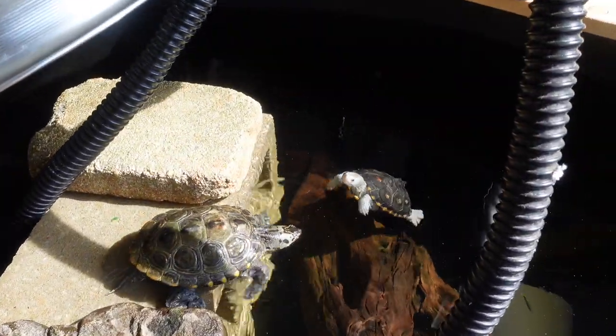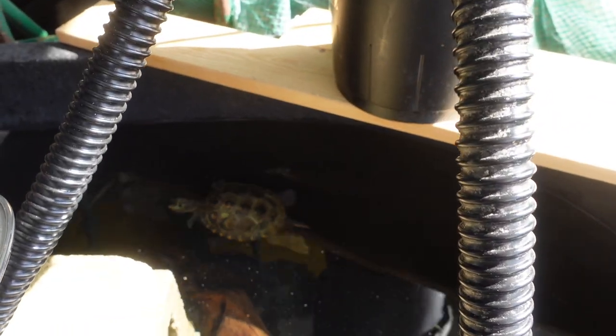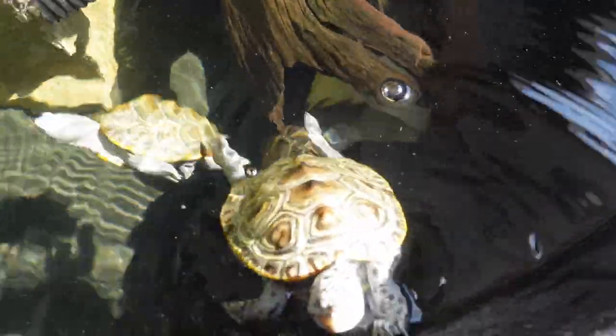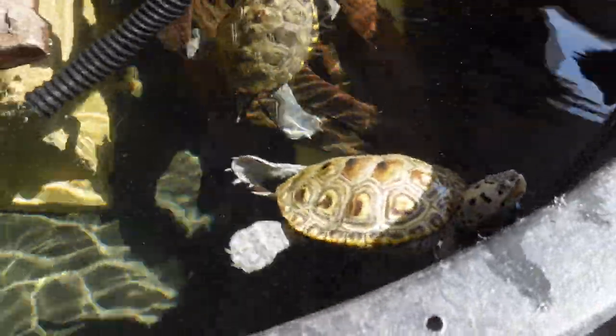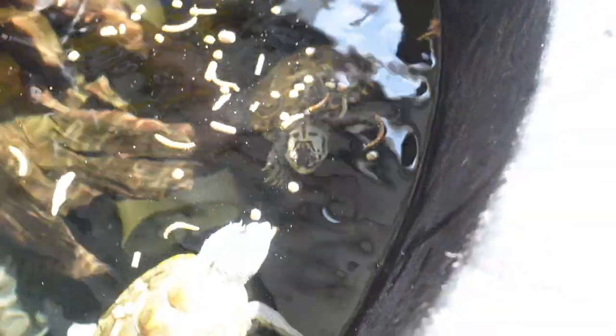Alright Mr. Urkel, enjoy not having to brumate and enjoy this little pond! There he goes down into the depths. He'll probably take a day or two to explore and acclimate. He's also going to be hungry since he hasn't eaten in a few months. Let's see if he's interested in a snack — everyone else is hungry too. Oh yeah, he's hungry — his first meal in quite a little while!